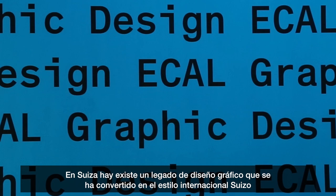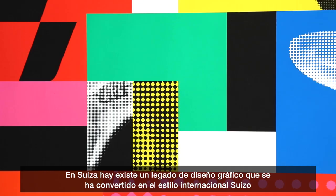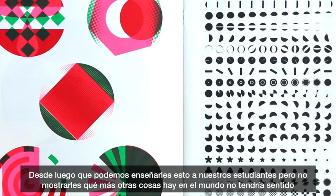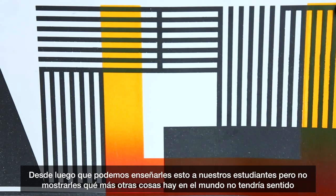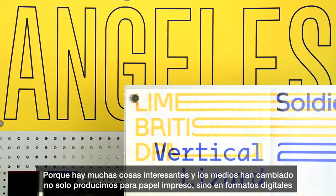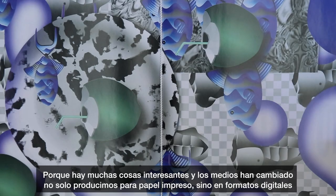In Switzerland there is this legacy of Swiss graphic design that became the Swiss international style. Of course we can teach this to students, but it would be total nonsense not to show what else is happening around the world, because there are interesting things and also the media has changed. We are not producing only paper printing material but also digital.